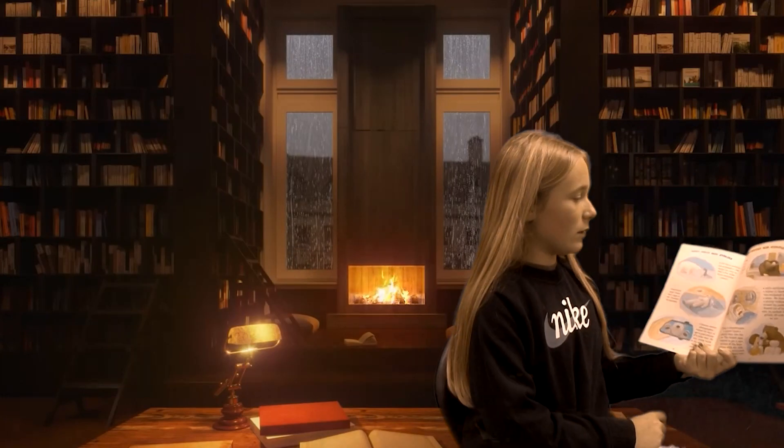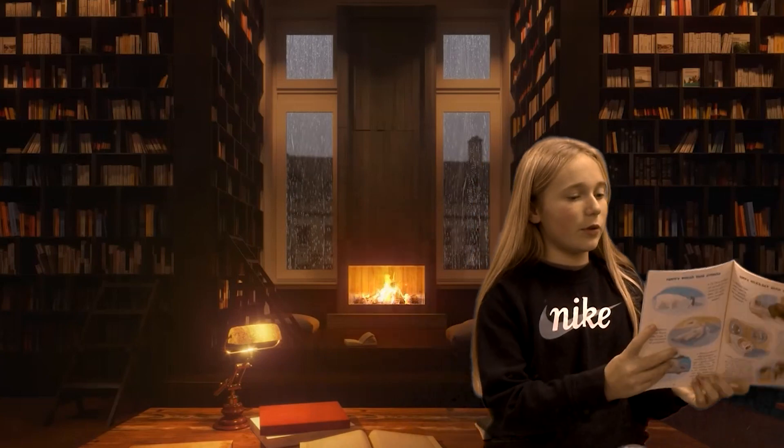And here we have some little stories you can read on your own at home with your new 'Who Would Win' book.